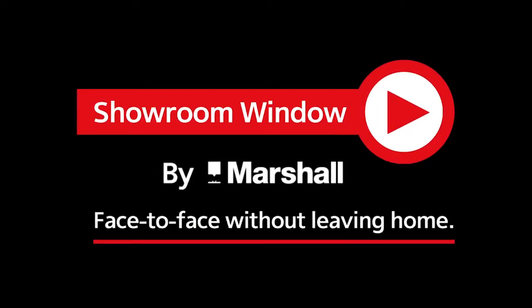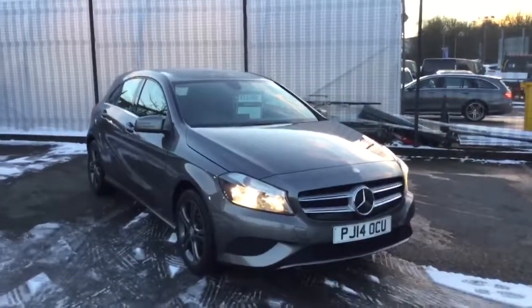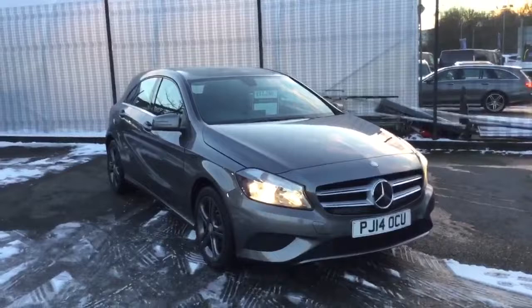Welcome to Showroom Window by Marshall, your personal video presentation service. Hello and welcome to Mercedes-Benz of Blackburn. This is the A180 Sport, which we currently have for sale.